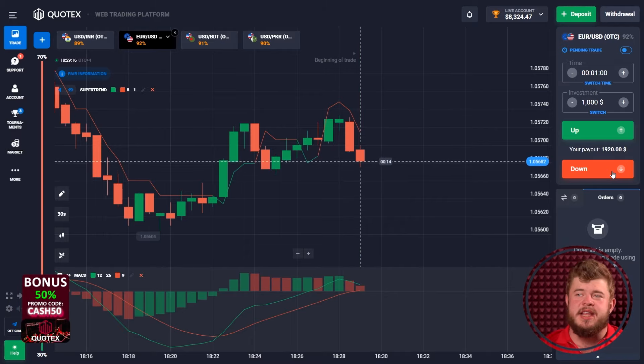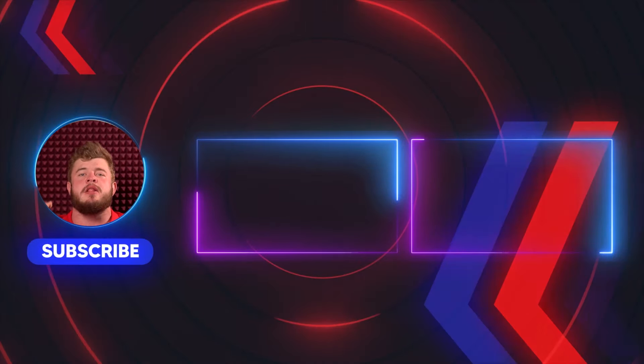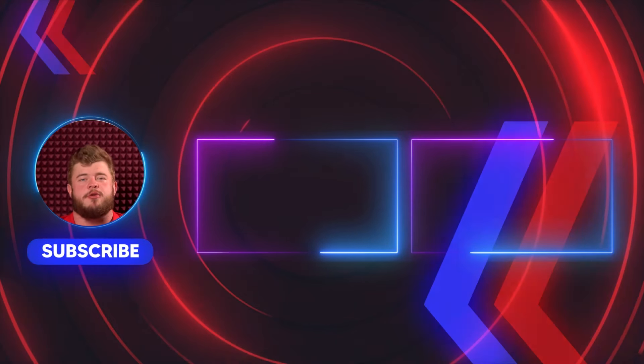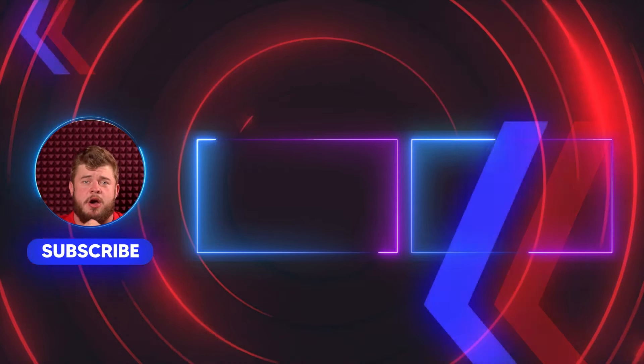So we turned $80 into more than $8,000. If you want to trade just like this — like Michael Trader, like a pro — subscribe to my private Telegram channel right now. Link in the description. Thank you for your attention, guys. Have a nice and profitable day. Bye-bye, and see you all.